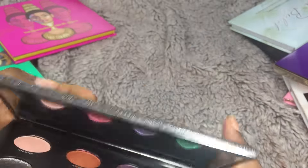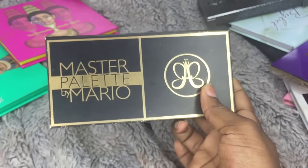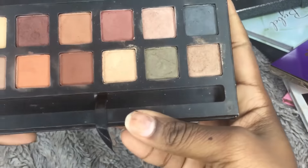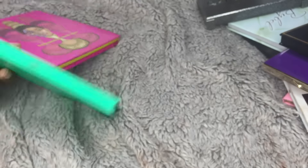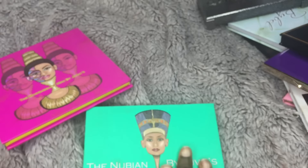The next one is my ABH — this is the first and only ABH palette I bought authentically. I got it when it came out, and this is what it looks like. I did swatches in a real versus fake video already, so if you're interested, it's on my channel.